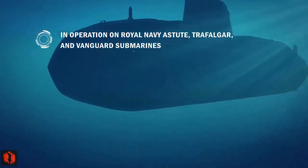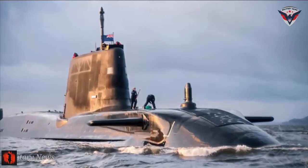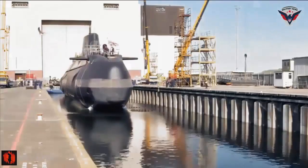The Vanguard-class submarines are powered by a Rolls-Royce PWR-2 nuclear reactor, which has double the service life of previous models and allows the submarines to circumnavigate the world 40 times without refueling.